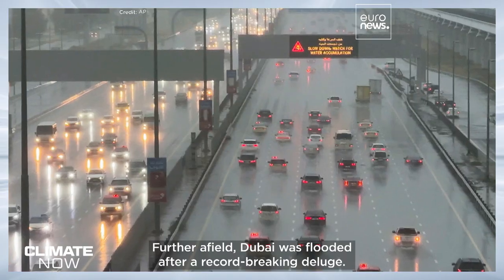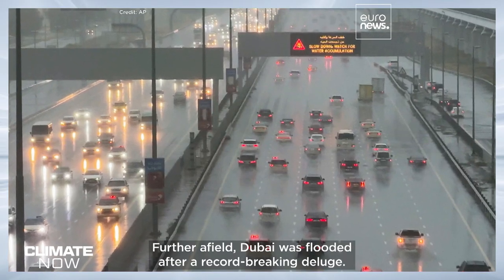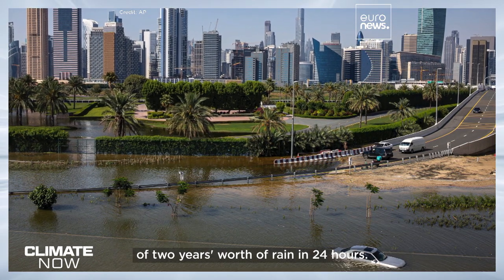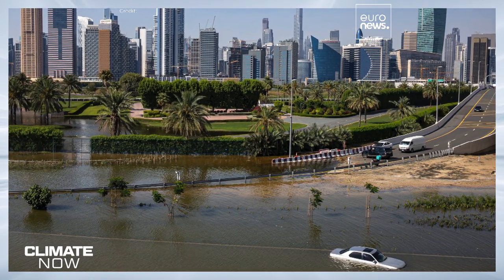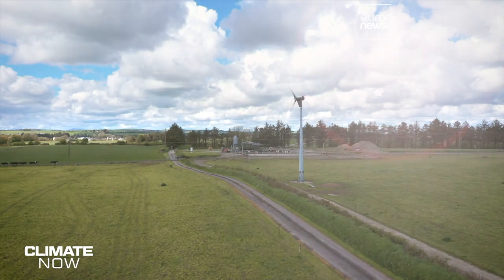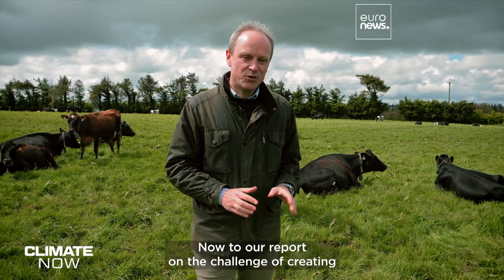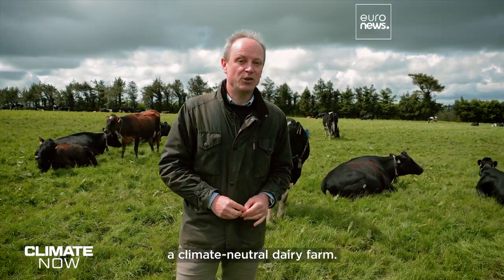Further afield, Dubai was flooded after a record-breaking deluge. Some parts of the Emirates saw the equivalent of two years' worth of rain in 24 hours. Now to our report on the challenge of creating a climate-neutral dairy farm.